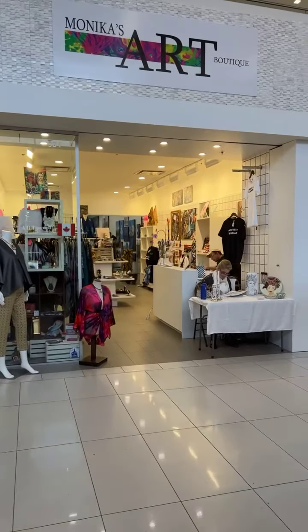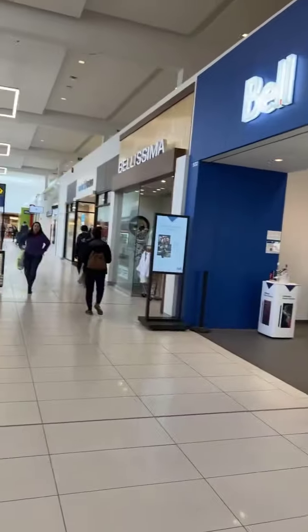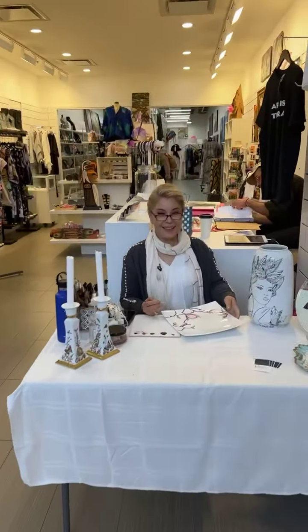Hi everybody, I hope you're having a great Saturday. We're here at Monica's Art Boutique at Park Royal in West Vancouver. It's always busy on a Saturday, and we have Zara here today.